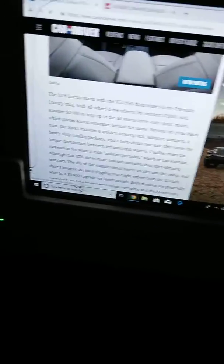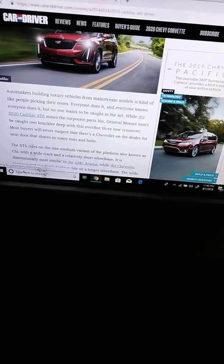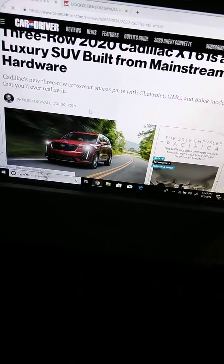Look at this — the all-new 2020 Cadillac XT6. It's actually a feature of three-row luxury crossovers.